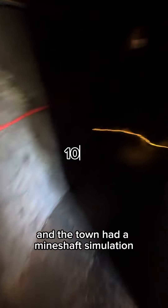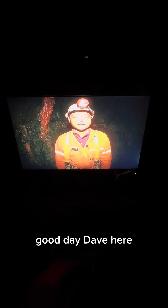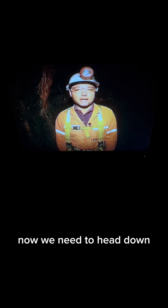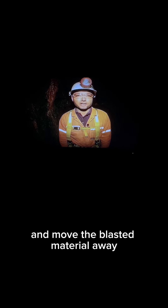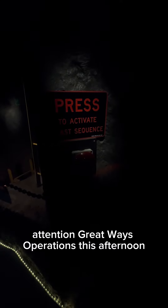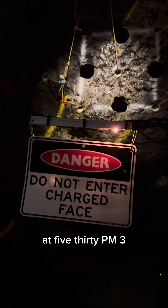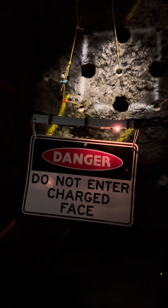The town had a mine shaft simulation: 'G'day Dave, here we've just blasted the rock faces with explosives, now we need to head down and move the blasted material away.' Then an announcement: 'Attention, reference operations — this afternoon we are flying at the south southward drive at 5:30 PM. Three, two, one.'